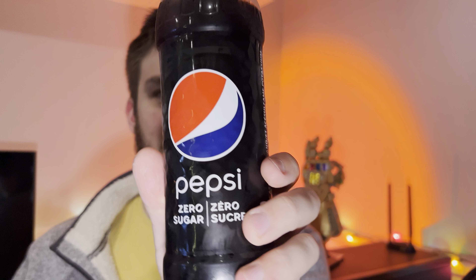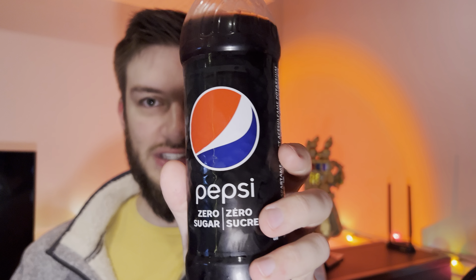The Pepsi more so — it's a bit softer and it tastes a little bit lighter than the Coca-Cola Zero Sugar. It's refreshing, but it's not too bold or crisp, and I think that's the benefit for it.